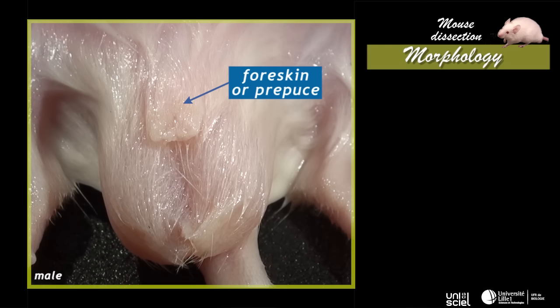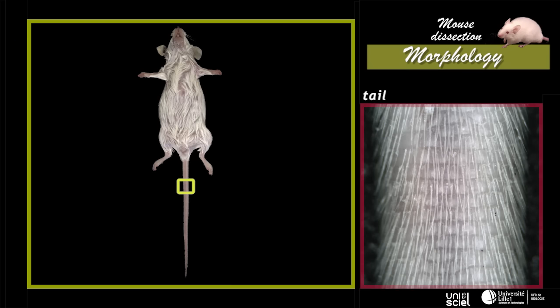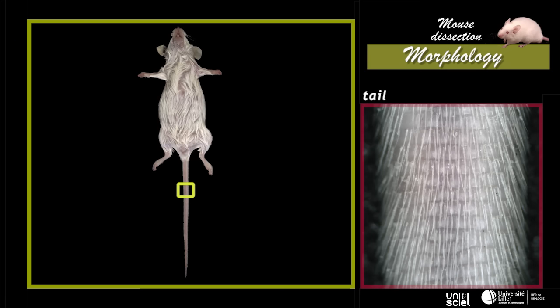The prepuce orifice allows the projection of the penis in erection for mating. A large perineum, covered by the scrotum, separates the anus from the foreskin orifice. The tail is as long as the rest of the body. It is covered with horny epidermal scales, arranged in rings, between which there are short hairs.